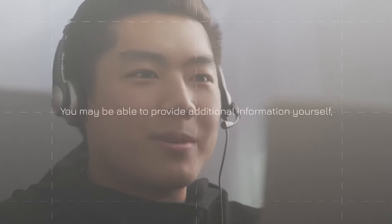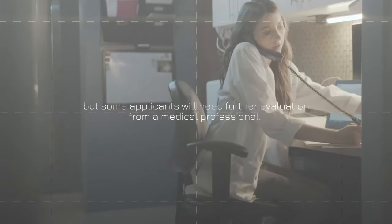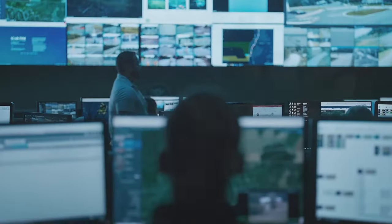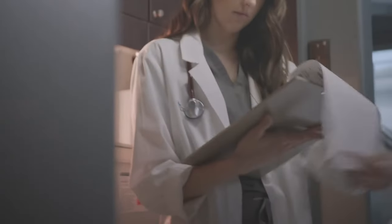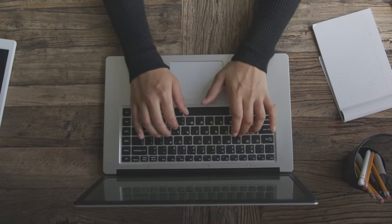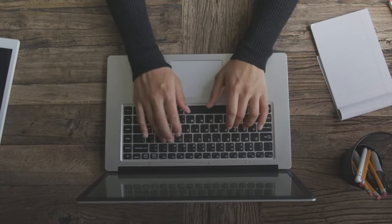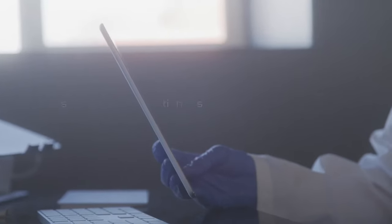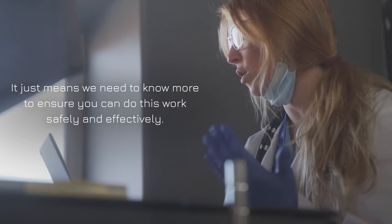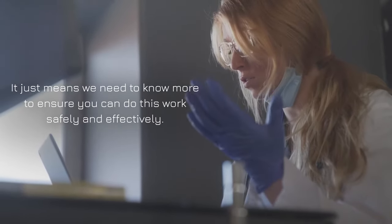You may be able to provide additional information yourself, but some applicants will need further evaluation from a medical professional. The initial exam will be arranged and paid for by CBP at no cost to you. But if a follow-on exam is needed, that's something you'll need to arrange and pay for on your own, and you'll have limited time to gather and submit the additional information. If we ask for more information, it's not a sign you'll be disqualified — it just means we need to know more to ensure you can do this work safely and effectively.